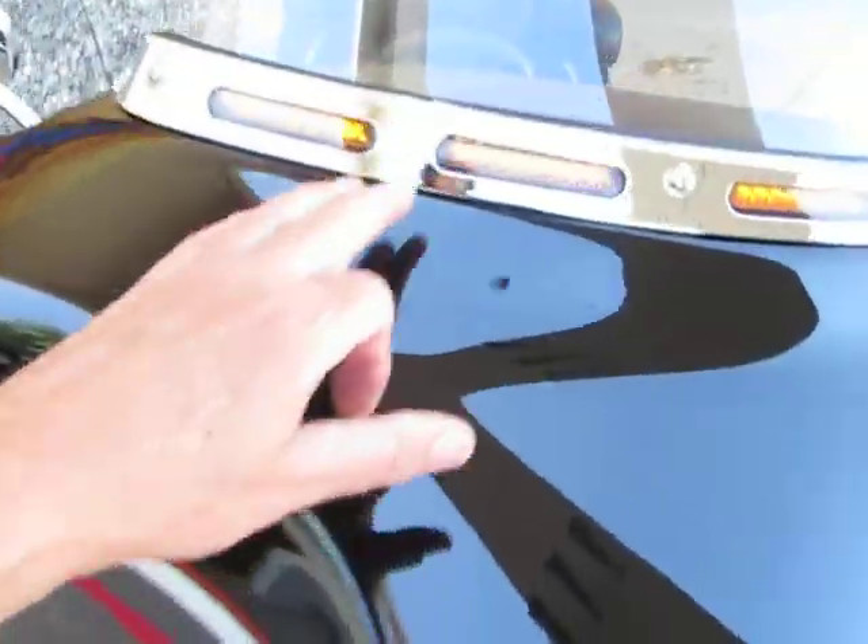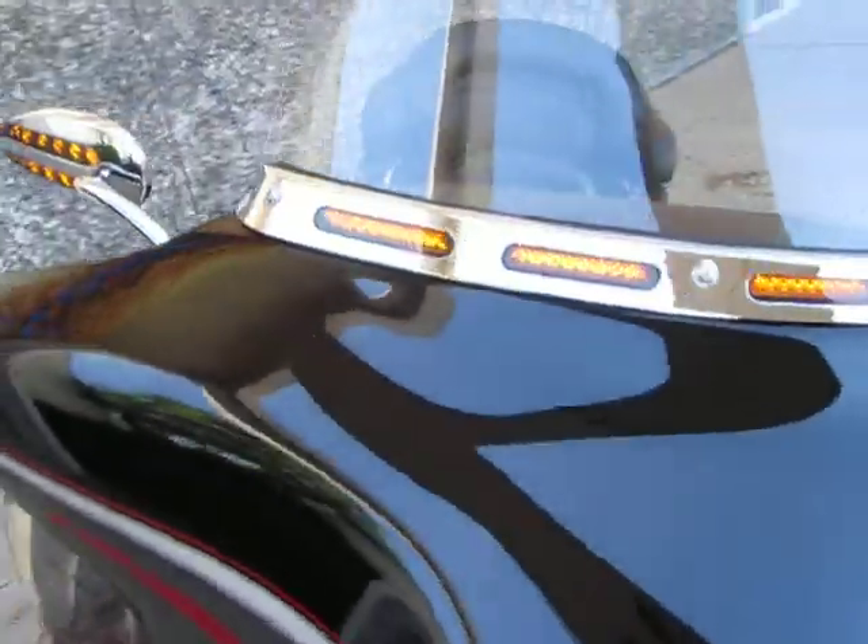It's also got LED lights here on the windshield frame. I'm going to turn the blinkers on — see, your mirrors are LED also, as well as the trim on the windshield, and it does it on both sides. It's pretty cool.